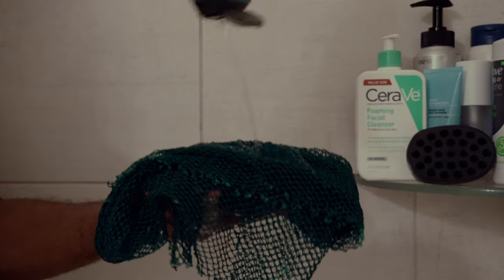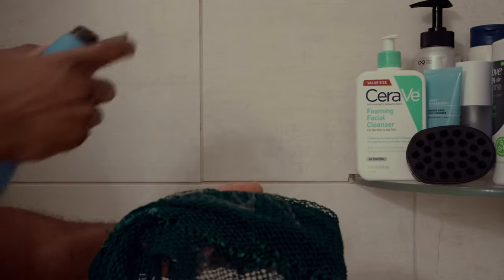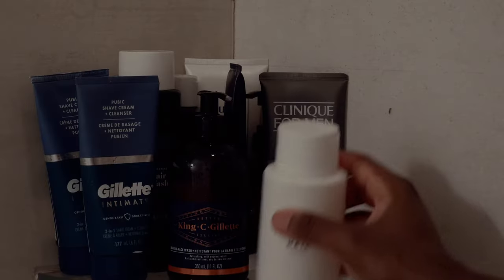I also use an African sponge — this is the best thing. I've been using it ever since I was a kid in Ghana. You can really get to every area of your body.